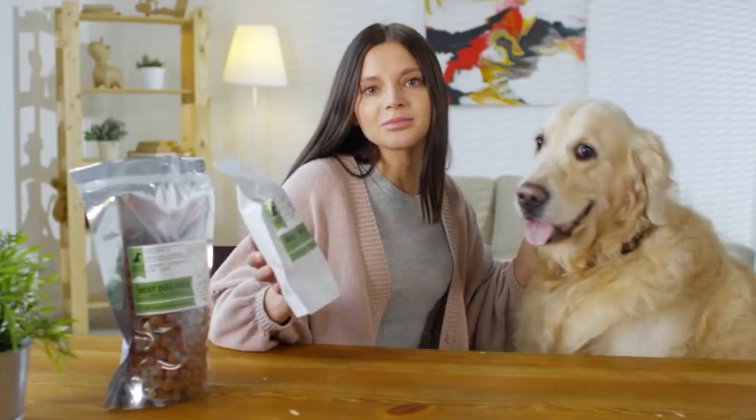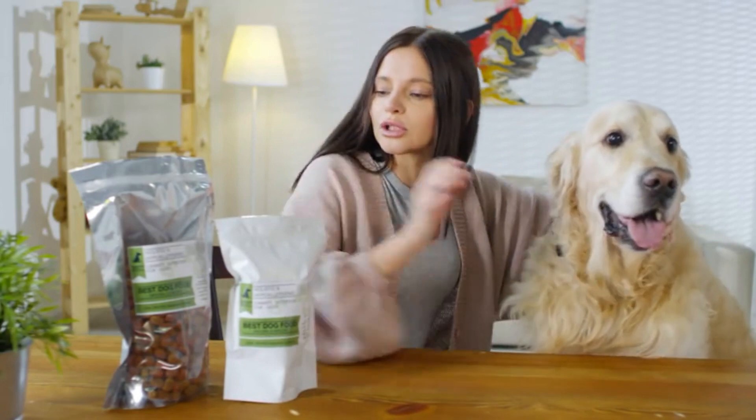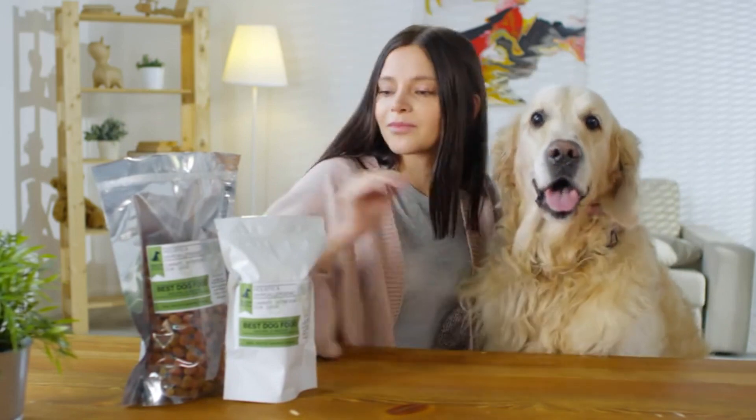Stay informed about essential nutrients in a plant-based diet, such as vitamin B12, iron, calcium, omega-3 fatty acids, and vitamin D. Consider incorporating fortified foods or supplements to ensure adequate intake of these nutrients, especially if following a strictly plant-based diet.